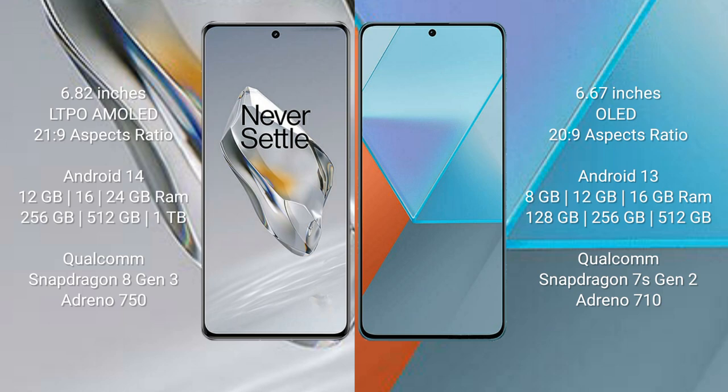OnePlus 12 runs on the Android 14 operating system. Redmi Note 13 Pro runs on the Android 13 operating system. OnePlus 12 comes with 12GB, 16GB, or 24GB RAM, and 256GB, 512GB, or 1TB internal storage.